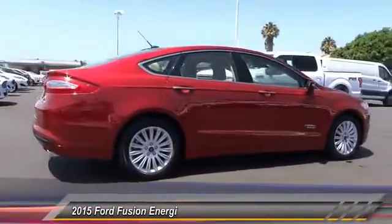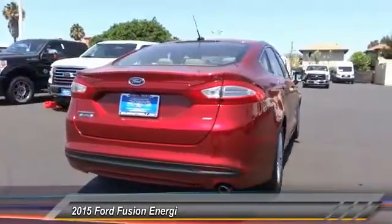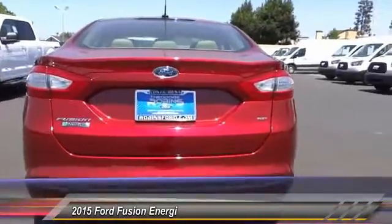Here are some of this vehicle's great options: power passenger seat, traction control, dual airbags, power steering, air conditioning.